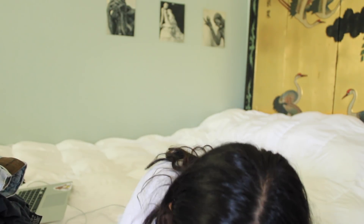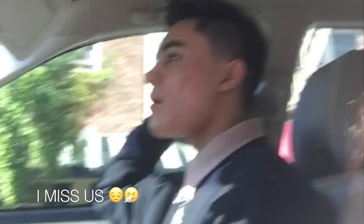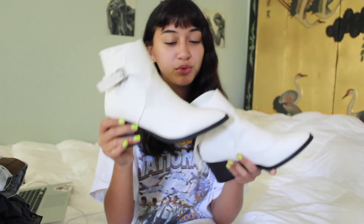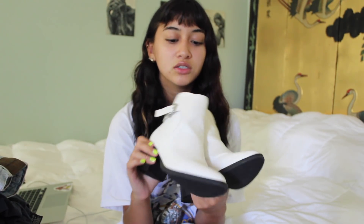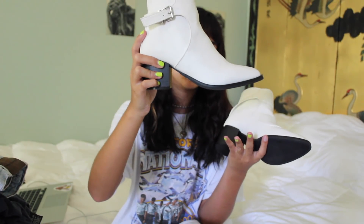Let's move on to shoes. I found these white boots at Buffalo Exchange when I went to San Francisco with my friend Miguel — shout out to him, I miss him. I love San Francisco so much, I want to move there. I found these cute boots for about $23, and I've been wanting white boots for a really long time. They have a buckle and the heel is black.